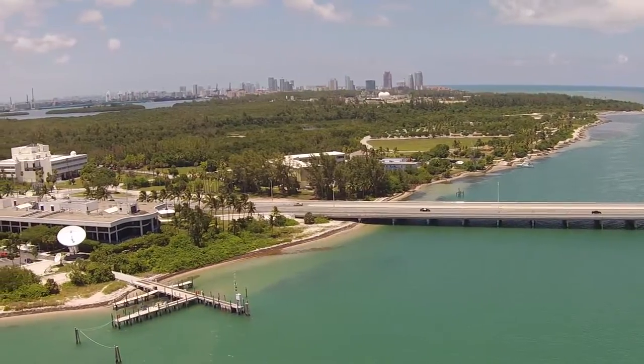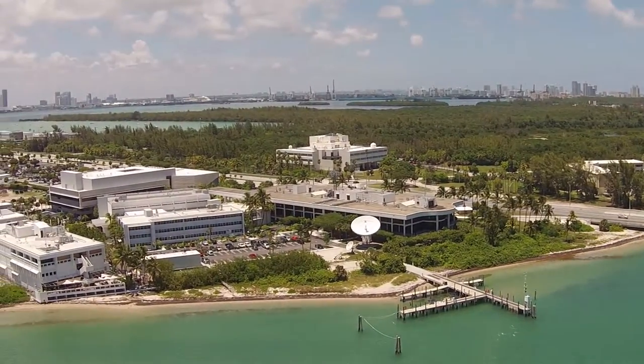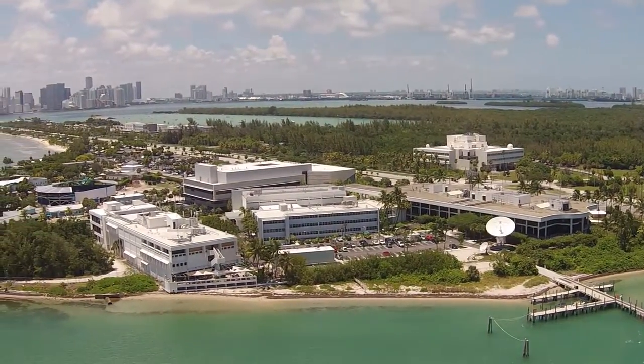The University of Miami Experimental Hatchery is located on Virginia Key, Florida, about a mile to a mile and a half southeast of downtown Miami, right at the intersection of the Atlantic Ocean and Biscayne Bay.